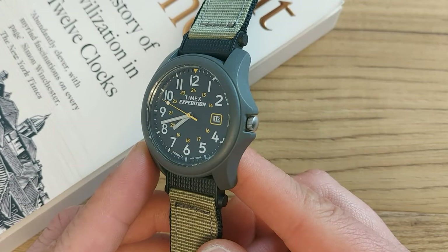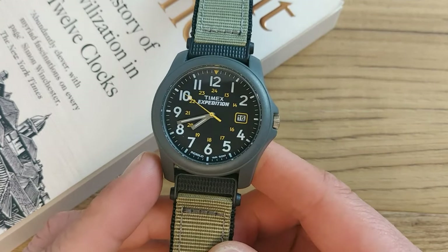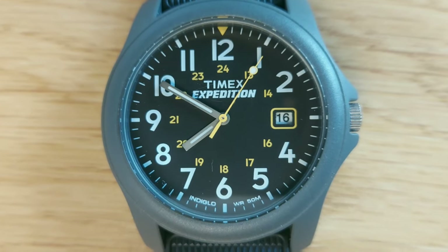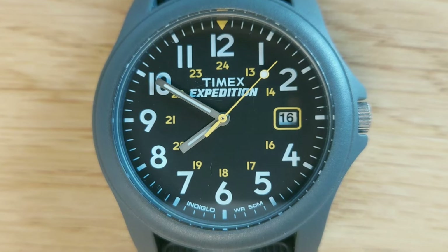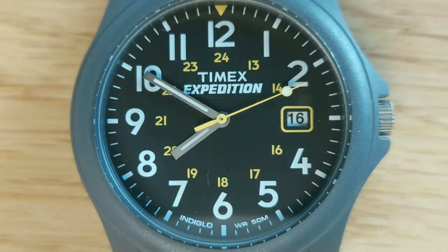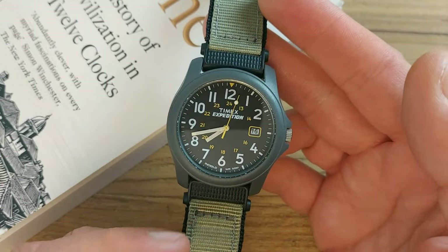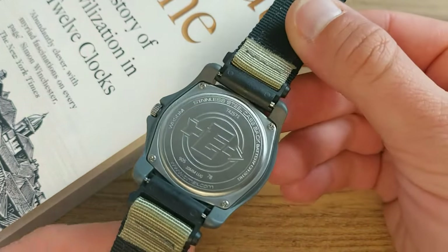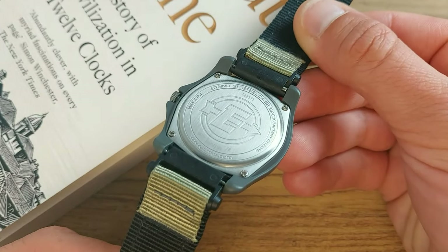There is a reason the Indiana Jones character resonates with us to this day. Wry and witty, the sarcastic smile of an accomplished man. The vintage look, iconic accoutrements characterizing timeless themes and universal appeal. Just like when you think of the Timex Expedition Camper.